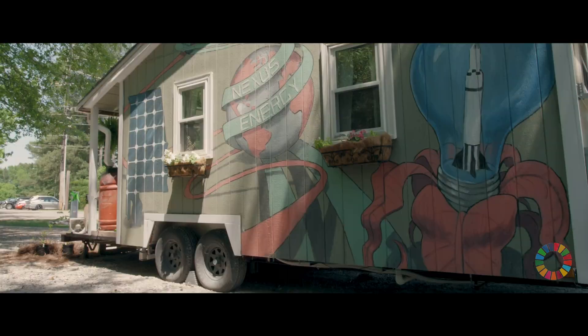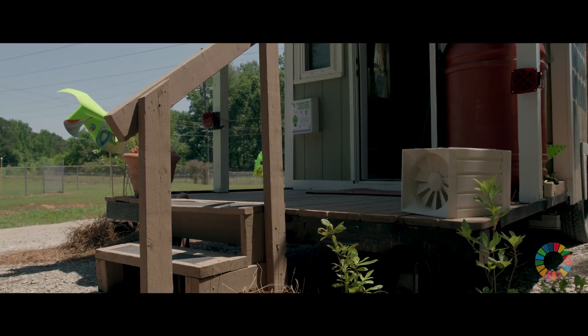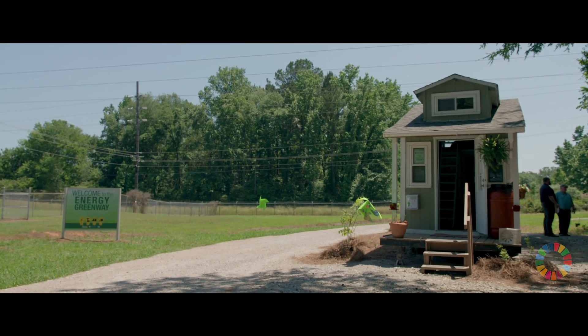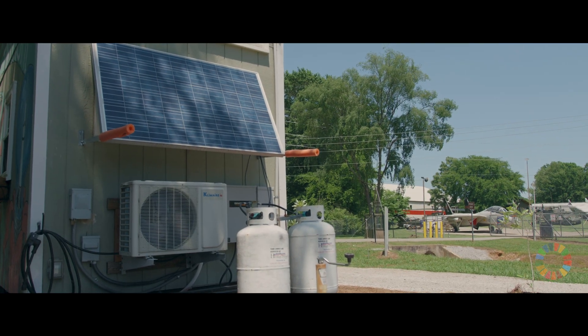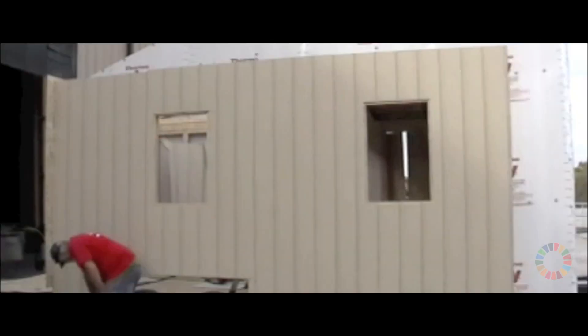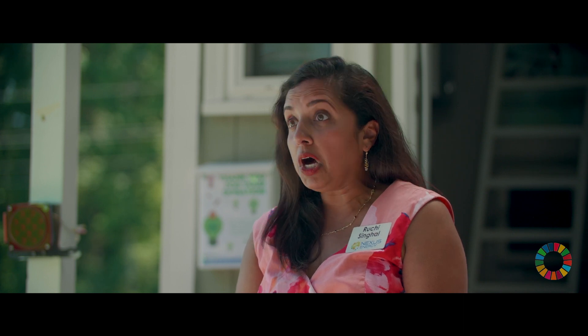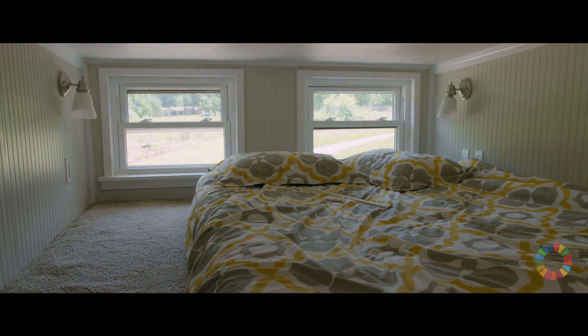Nexus Energy Center is a local nonprofit organization located here in Huntsville, Alabama. We like to educate the community about energy efficiency, renewable energy, and ways they can be more sustainable in their home. We built this tiny home to be a tool for anybody to learn about how to save energy in their own home — so that instead of just looking at a brochure, you could walk inside the tiny home and really see all of the things it takes to make a home more energy efficient.